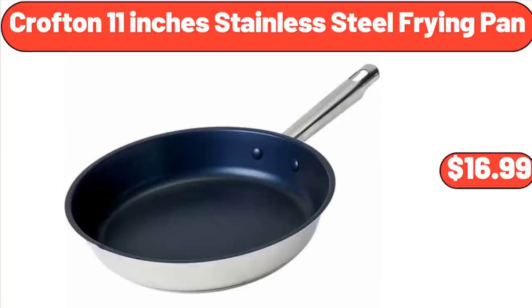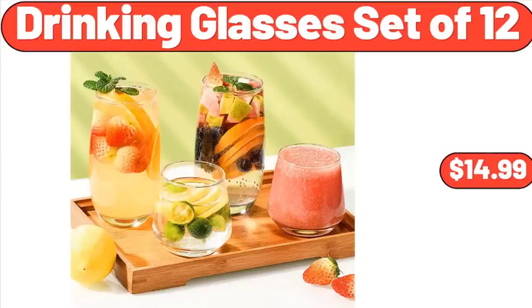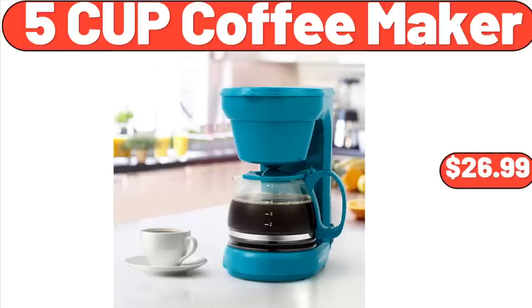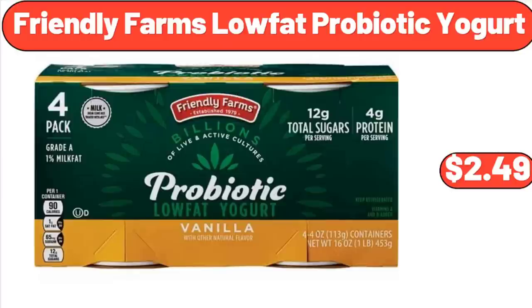Crofton 11-Inch Stainless Steel Frying Pan, $16.99. Drinking Glasses Set of 12, $14.99. 3-Compartment Condiment Tray Hospitality Tray, $11.99. 5-Cup Coffee Maker, $26.99. Friendly Farms Low-Fat Probiotic Yogurt, $2.49.